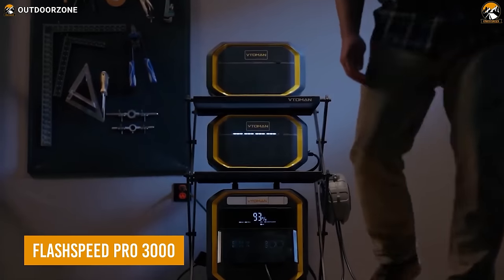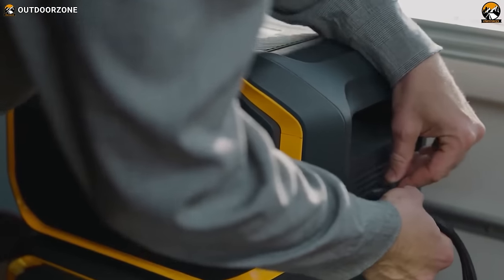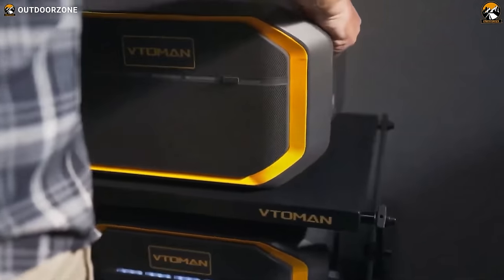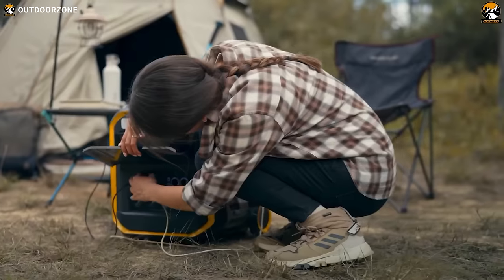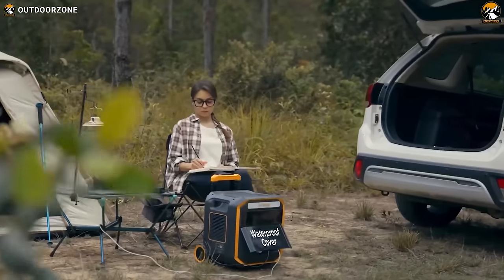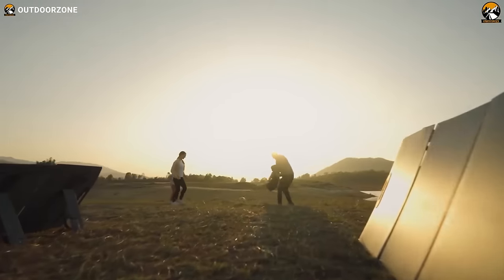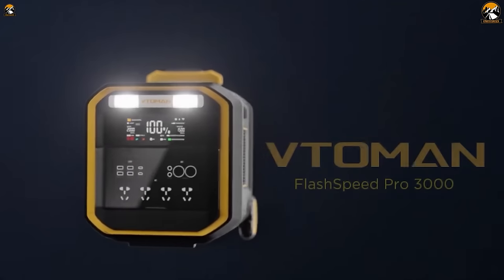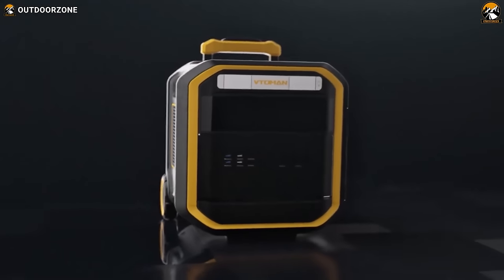Here comes the FlashSpeed Pro 3000, the ultimate power station for your home and outdoor adventures. With its unparalleled multi-scenario adaptability, this top-tier product offers fast charging and the safest one-button activation system on the market. The Pro 3000 provides a long-lasting and constant power output to keep your devices running smoothly. With its super-safe emergency functions and IP65 waterproof rating, you can break through the limitations of traditional energy storage and take it anywhere. Whether you're camping in the great outdoors or need a reliable home energy storage solution, the FlashSpeed Pro 3000 has got you covered with its user-friendly design and eco-friendly principles.